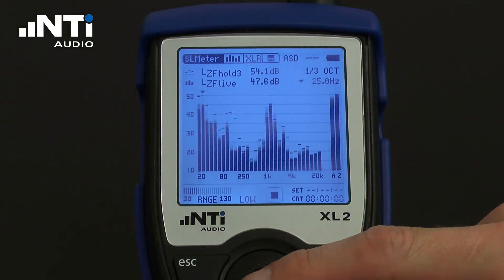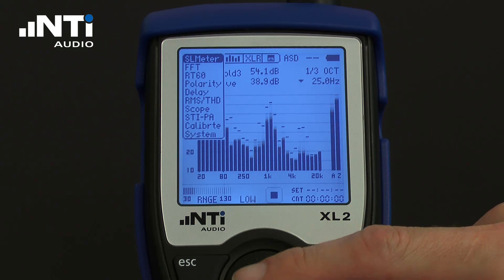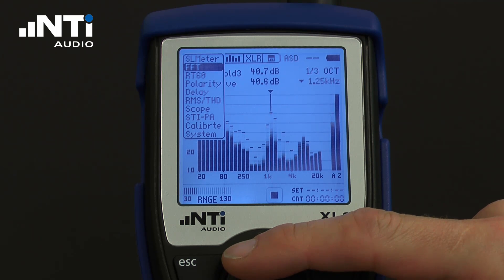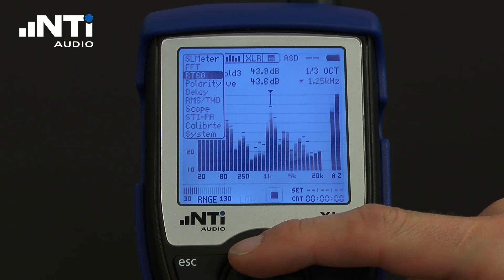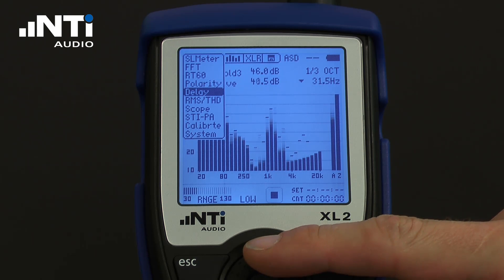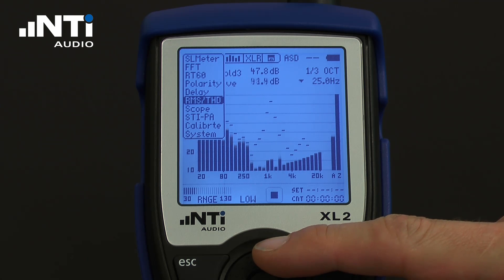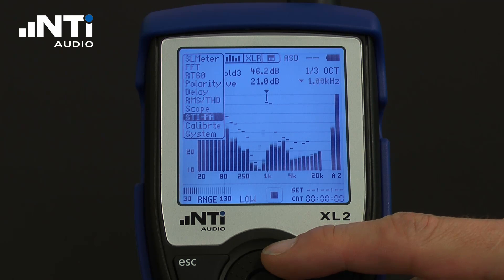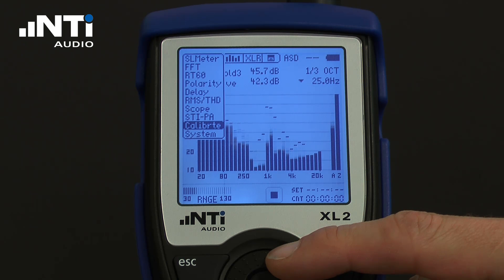The measurement functions are sound level meter and real-time analysis, FFT analysis, Reverberation Time RT60, Polarity Test, Delay Measurement, Audio Analyzer with Level and Distortion, Scope Function, Speech Intelligibility, and an automated calibration menu.